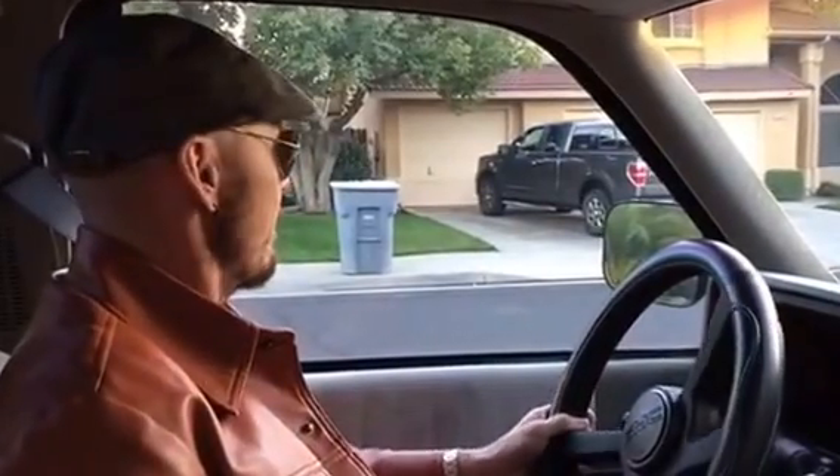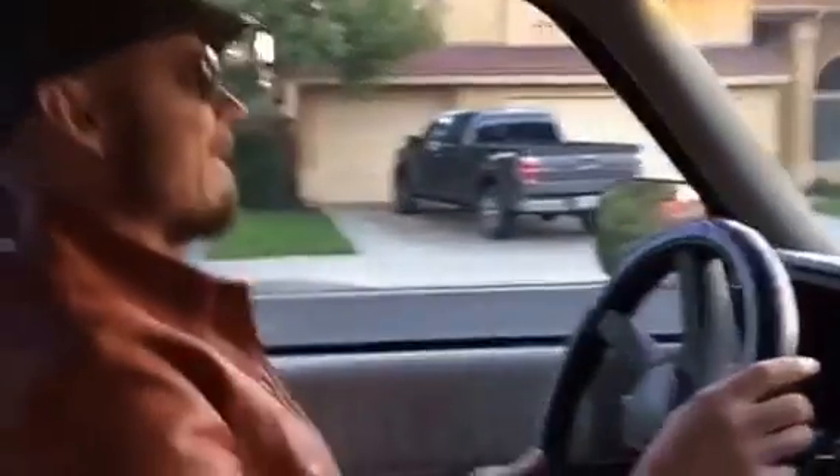Here we are, ready to take the muscle truck for a spin. These fourth-generation C10 pickups have a real place in my heart because one of the first vehicles I drove was one of them. It was not blessed with a five-speed transmission, which, given the state of my driving skills when I was 17 years old, was probably a good thing. Let's see how she goes.